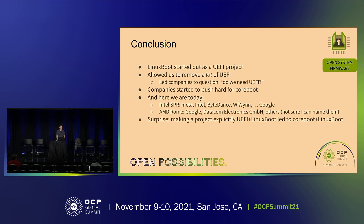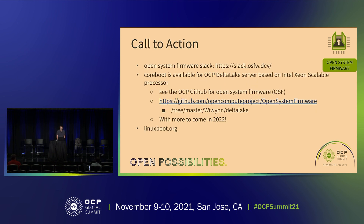We'd appreciate any contributions, experiences you want to report, or anything you want to tell us. We have a Slack at osfw.dev. Coreboot is now available commercially for an OCP platform — Weevin has been a big contributor and made this available in the open system firmware GitHub repo under Delta Lake. Pull it down, run one script, it builds you an image. The rules are: if you build a good image you can give it to anyone — you can share it, improve it, feed it back. That's the model of open system firmware.